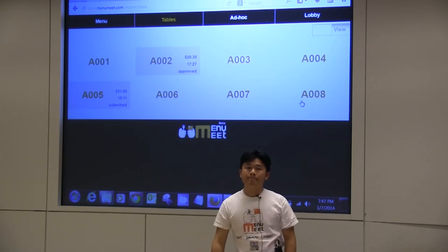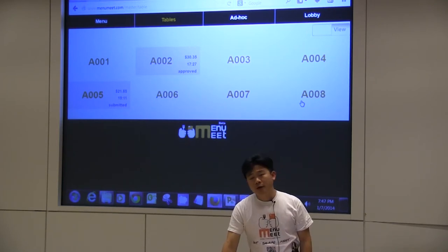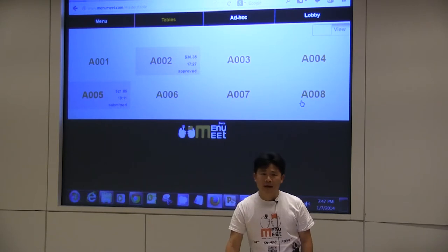Q: What payment system do you use? A: Currently we are using PayPal. It's reasonable and relatively safe — not the safest one, but it's well accepted.